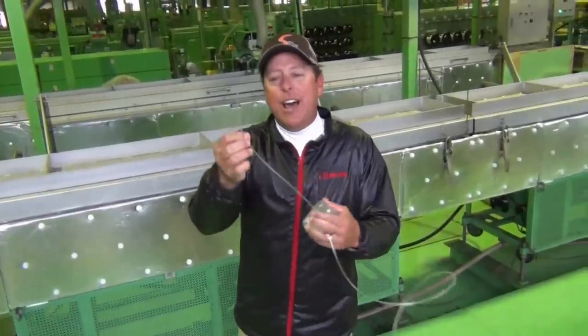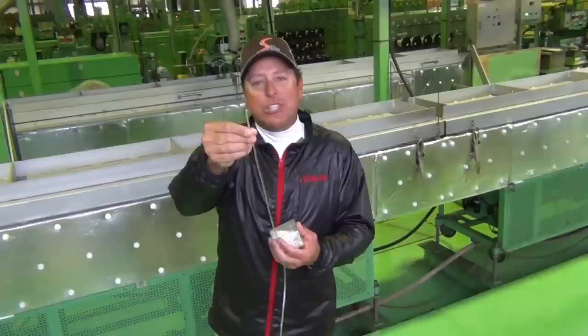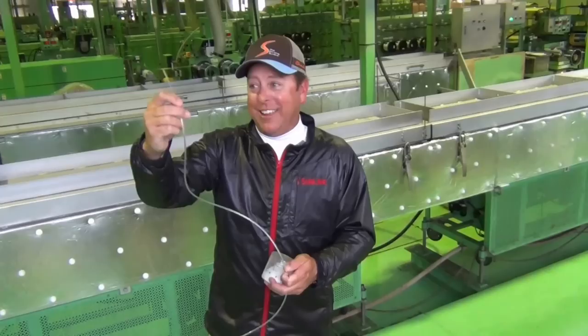This is a 1,100 pound test line. As you can see, it's almost an eighth of an inch in diameter. It is super strong. I think I found me some new flipping line — how about that? I think I'm going to give this a try.